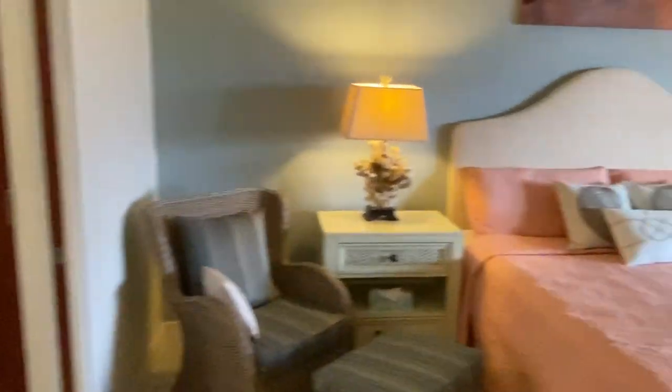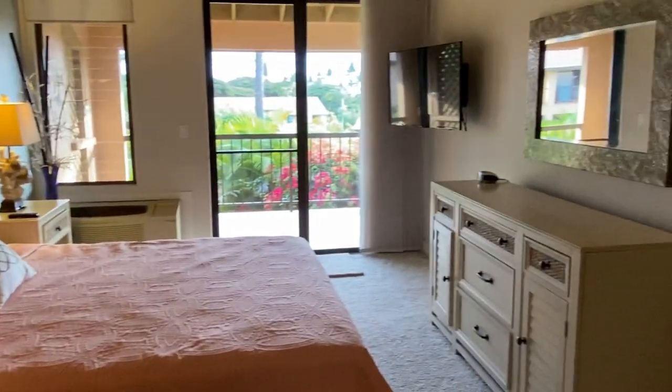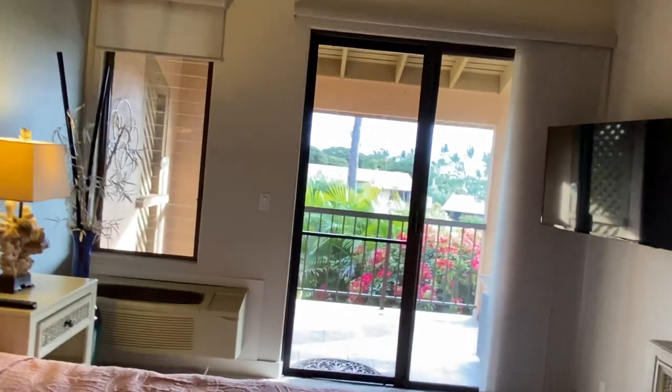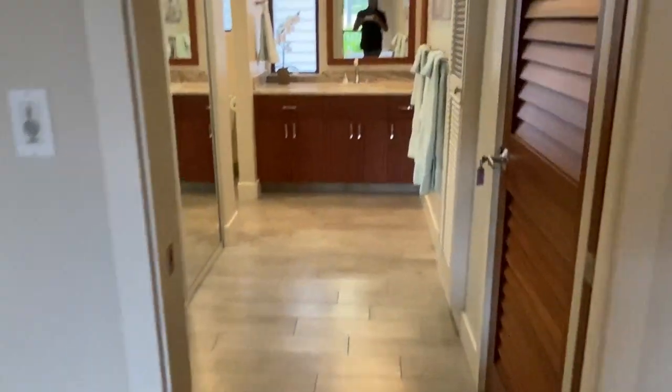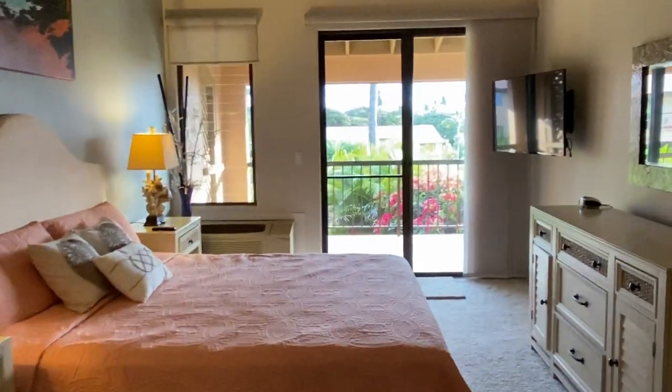Beautiful mahogany doors all over to the bedroom. Really the only thing I think needs to be updated is the bedroom furnishings, but that's easy enough. And you've got a nice view from your bed — looking at Molokini from bed, not too bad. Head into your master bath — same finishes in the showers. And that is it. Thank you.